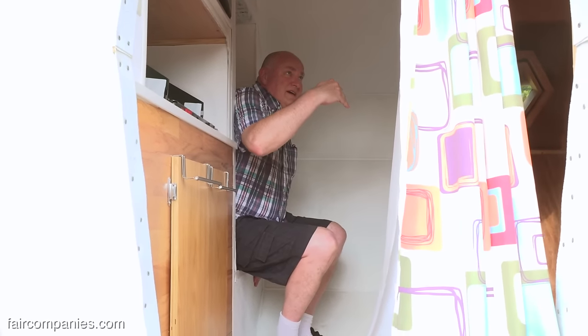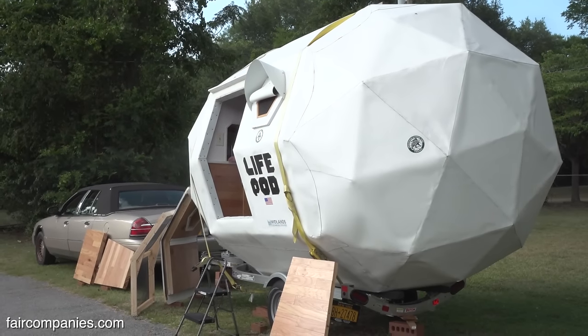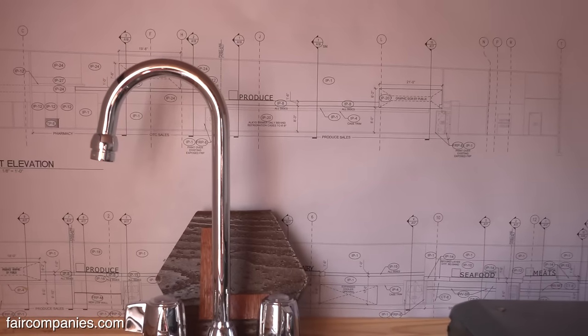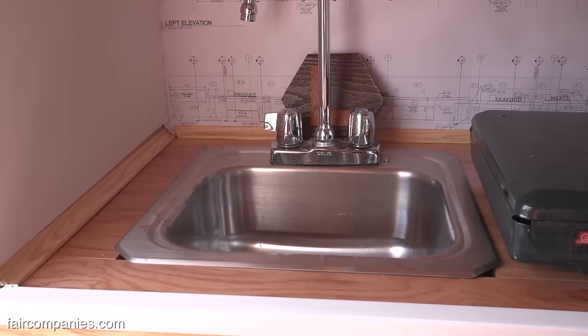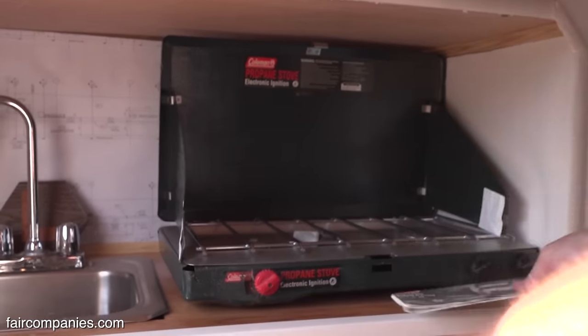On the inside you have six foot four headroom and the outside dimension is eight feet all the way around. For the kitchen counter, the wallpaper is from an architectural drawing for a supermarket produce section. We have a small sink, a camping stove, and a microwave oven.